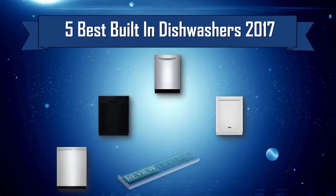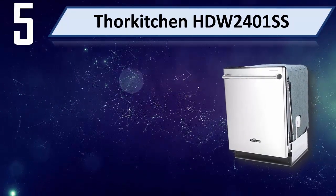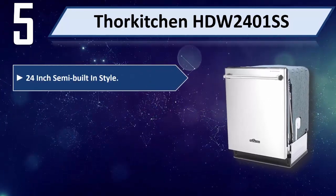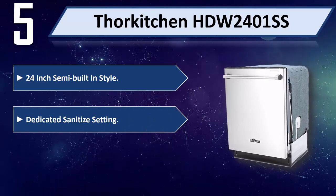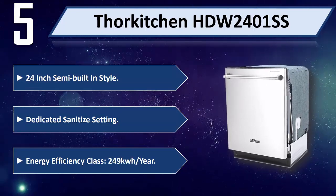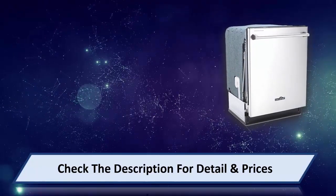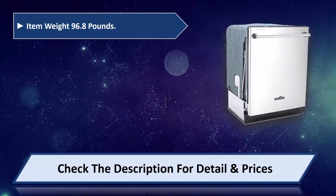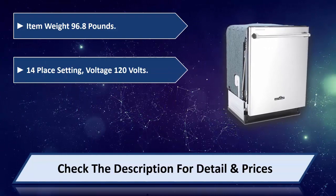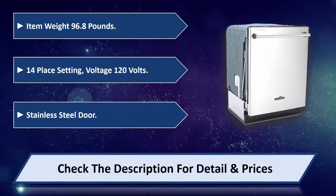5 Best Built-in Dishwashers 2017. Number 5: Thor Kitchen HW2401SS. 24-inch semi built-in style, dedicated sanitize setting, energy efficiency class 249 kilowatt-hour per year. Item weight 96.8 pounds, 14 place settings, voltage 120 volts, stainless steel door. Please check the description for details and prices.